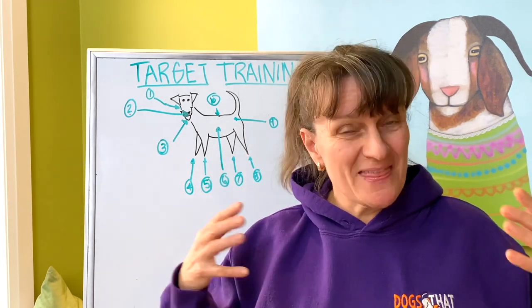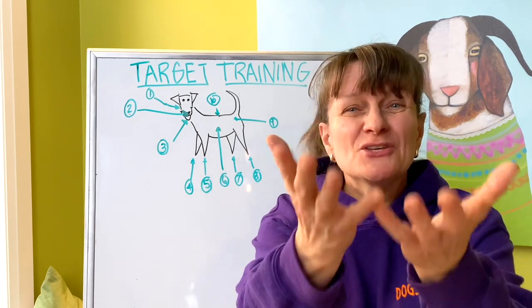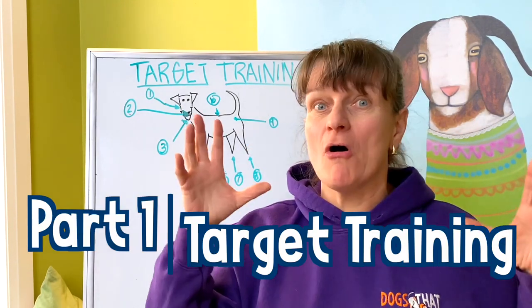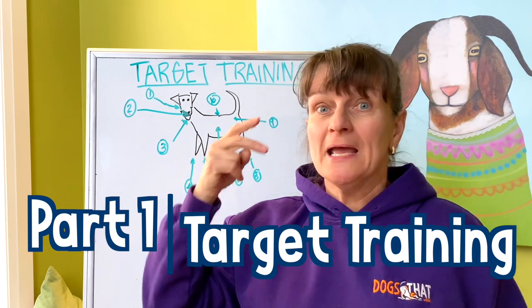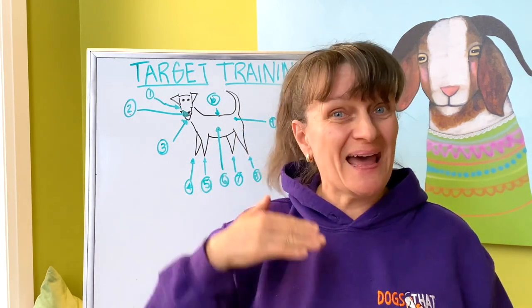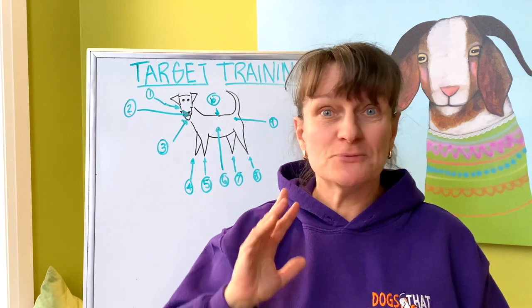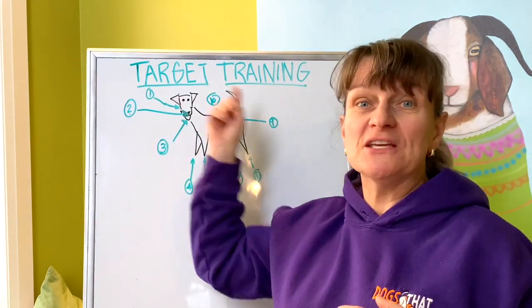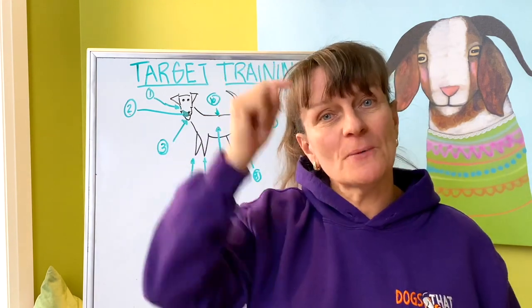I'll cover some of the behaviors I teach my dogs and that you could teach your dogs. This is actually part one of a two-part series on target training your dog. In part two, I'm going to give you the step-by-step training plan I use to target-train my own dogs for one of these targeting behaviors.